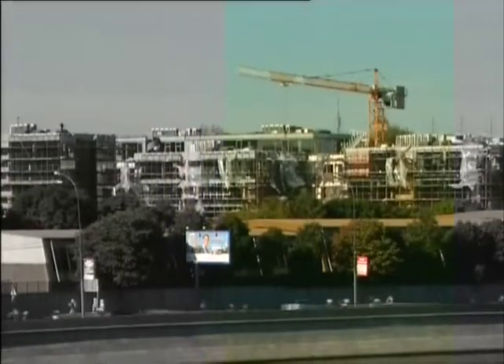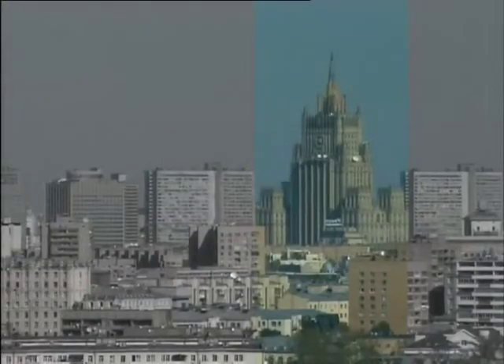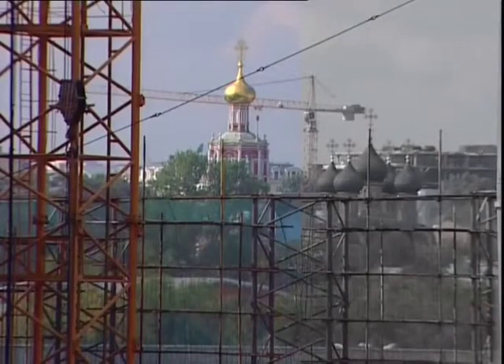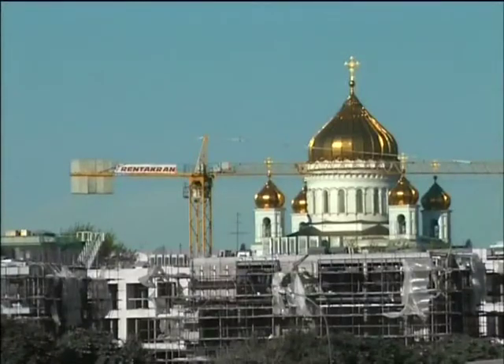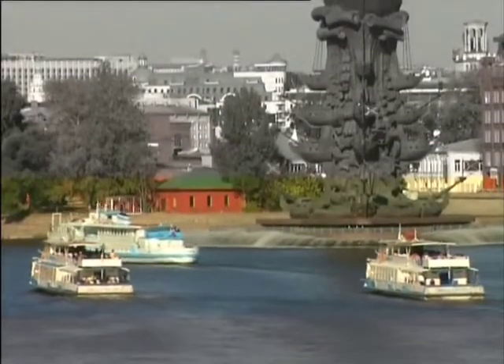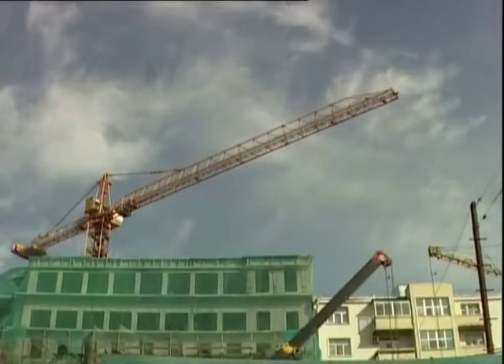Moscow, seen from the Sparrow Hills. Stalin-era skyscrapers masterminded to make the architectural foundation of a totalitarian state's capital. The countless golden domes of orthodox churches. Here's another Moscow — a third Rome, as it was called in ancient Russia.